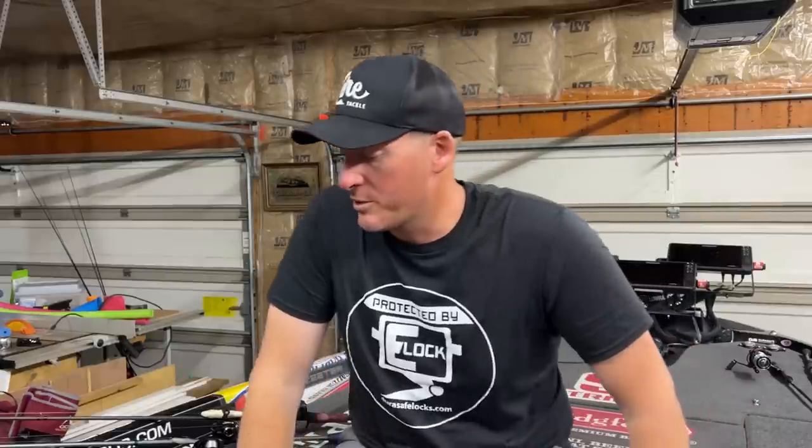Hey everyone, welcome back to the channel. Thanks for tuning in for another episode. I'm sitting out here in the garage, just got back to the house. I wanted to do a little recap regarding how practice occurred, how that led me to finding the winning fish in the tournament, and walk you through all the specific baits I used. Really kept it pretty simple in the tournament, but in practice I had probably 25 different rods out trying to unlock what that secret bait was going to be.